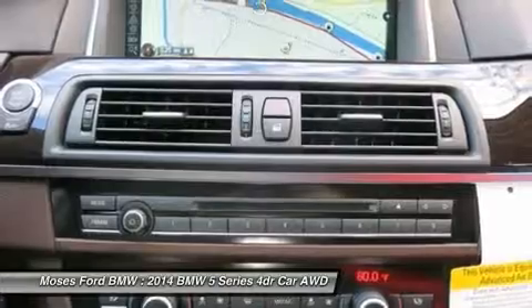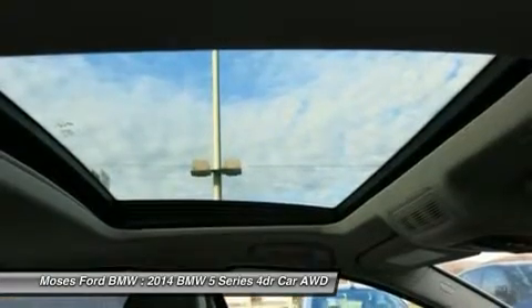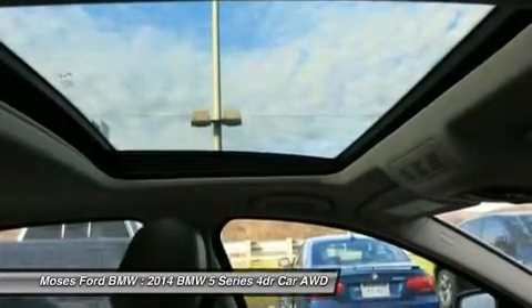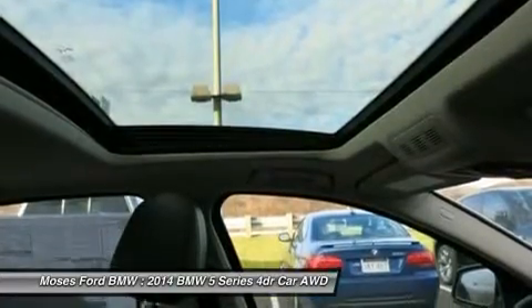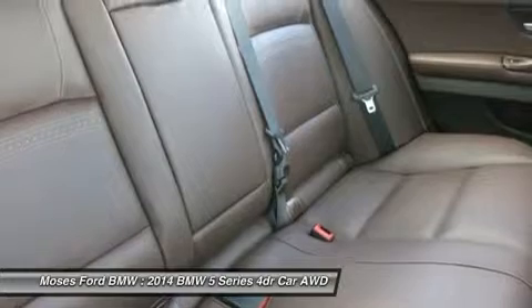Moses BMW serving St. Albans, Charleston, Huntington, Teays Valley, and Ashland is proud to be an automotive leader in our community. Since 1947, Moses BMW has maintained a solid commitment to you, our customers, offering the widest selection of BMW vehicles and ease of purchase.